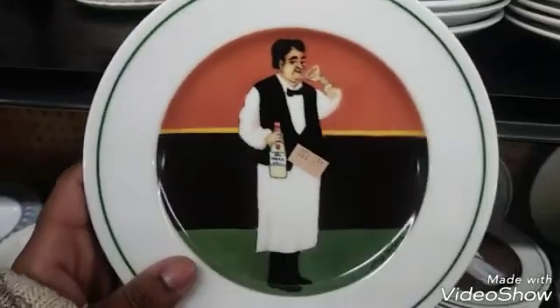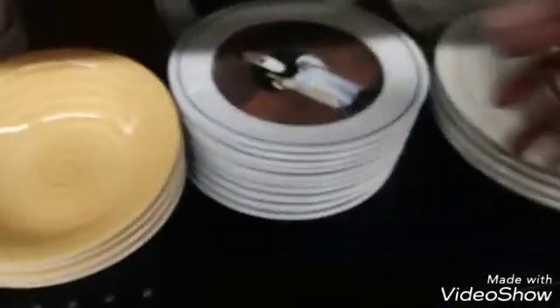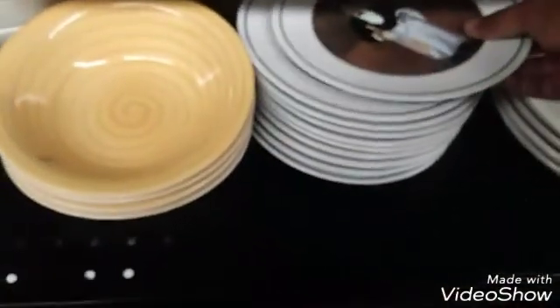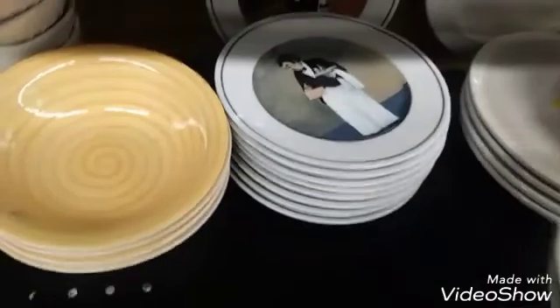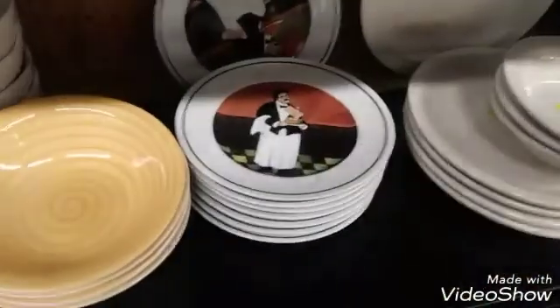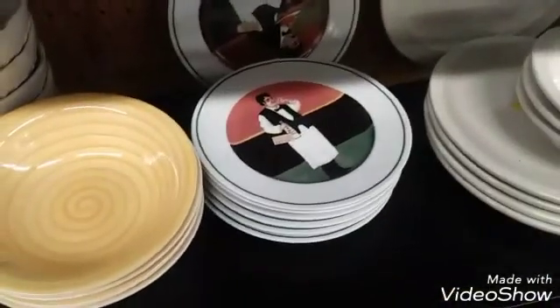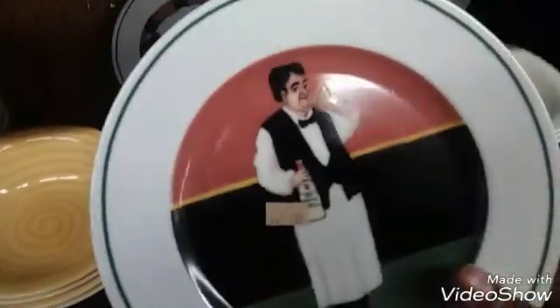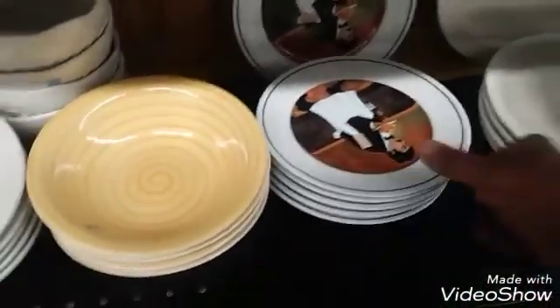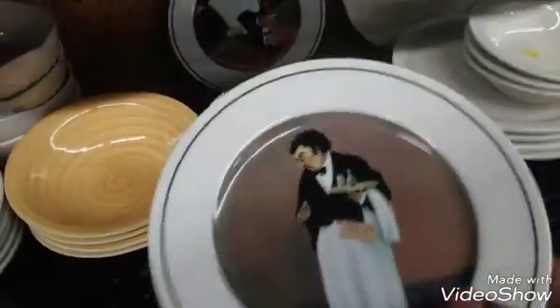Somebody is going to get a really good deal with these — you get 12 of them for $7.99. And this is Williams Sonoma. I think they might all be different. You get all of these for $7.99, and these have a really good resale value.